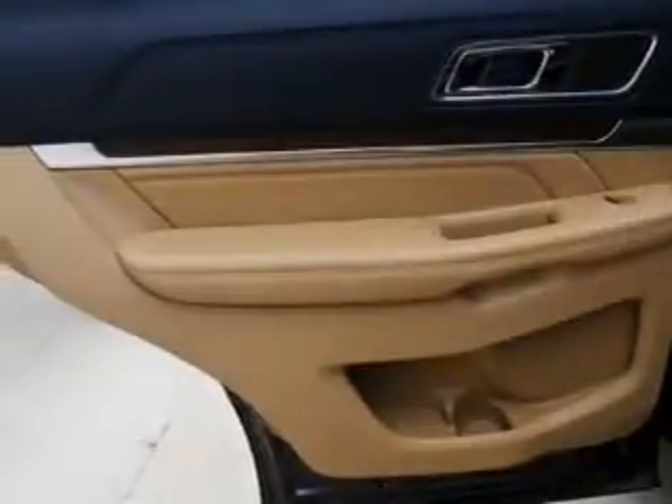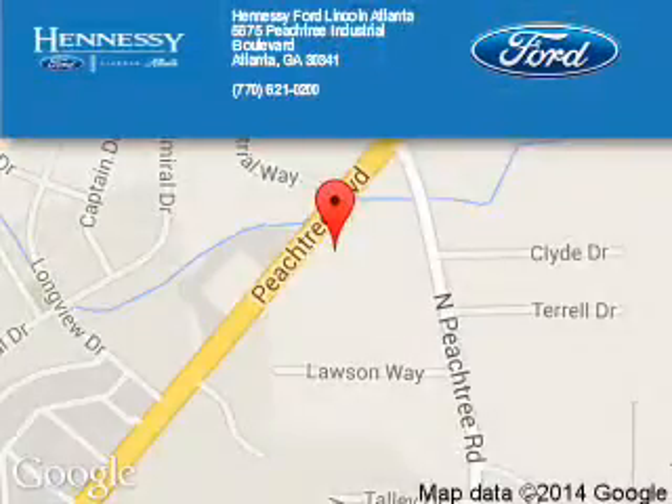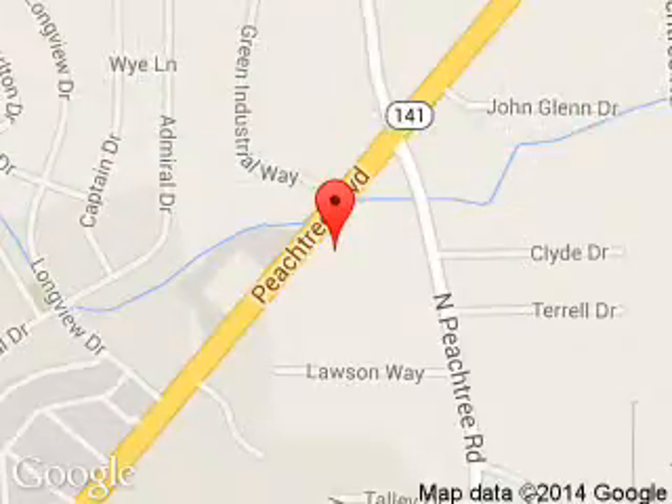Let us put you in the driver's seat today. Call or click to contact us. Tennessee Ford Atlanta is dedicated to doing everything possible to ensure that the experience you have selecting your next vehicle is a pleasant one. Located at 5675 Peachtree Industrial Boulevard, Atlanta, Georgia 30341.